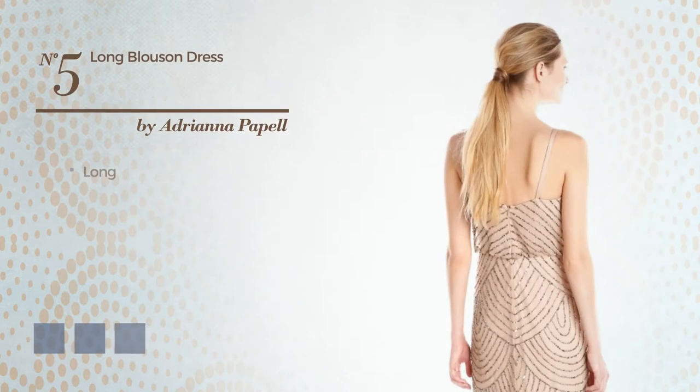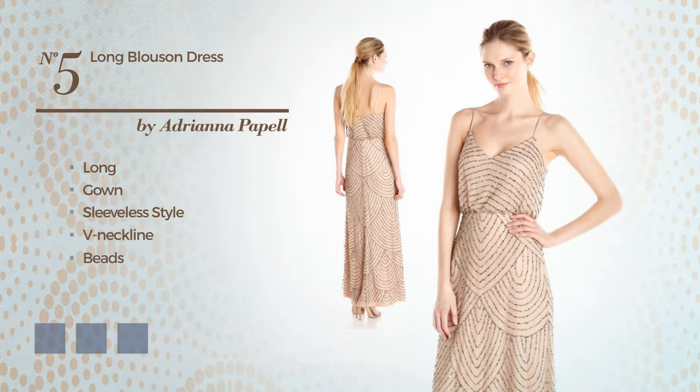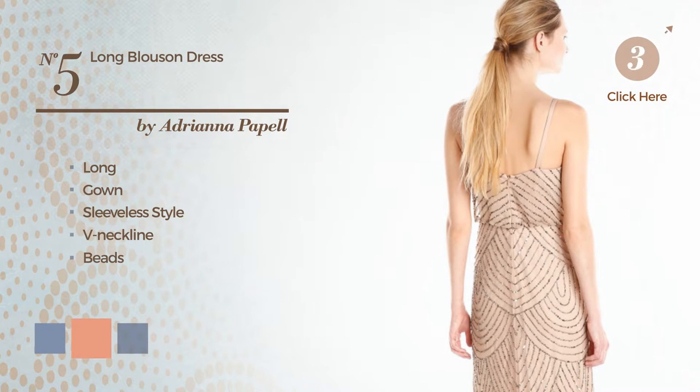Number 5, Long Gown. Featuring sleeveless style with a V-neckline, and finished with beads. Available in 8 color variations. For instance, a combo of silver and grey, or combination of taupe and pink and charcoal grey.